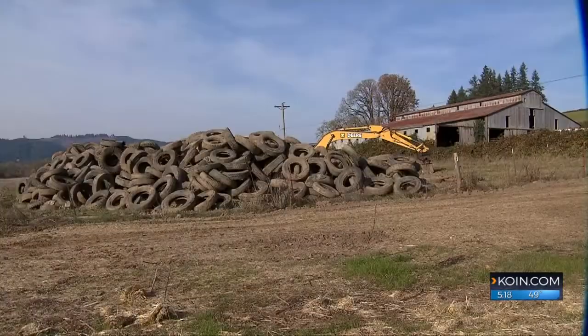Reporting from Gaston, Dan Tilken, COIN 6 News. A little more information: the cost to buy the land was almost $2 million, and the restoration project was $375,000. Both are paid for by a voter-approved bond from 2006. Metro says all those tires should be gone within the next couple of weeks.